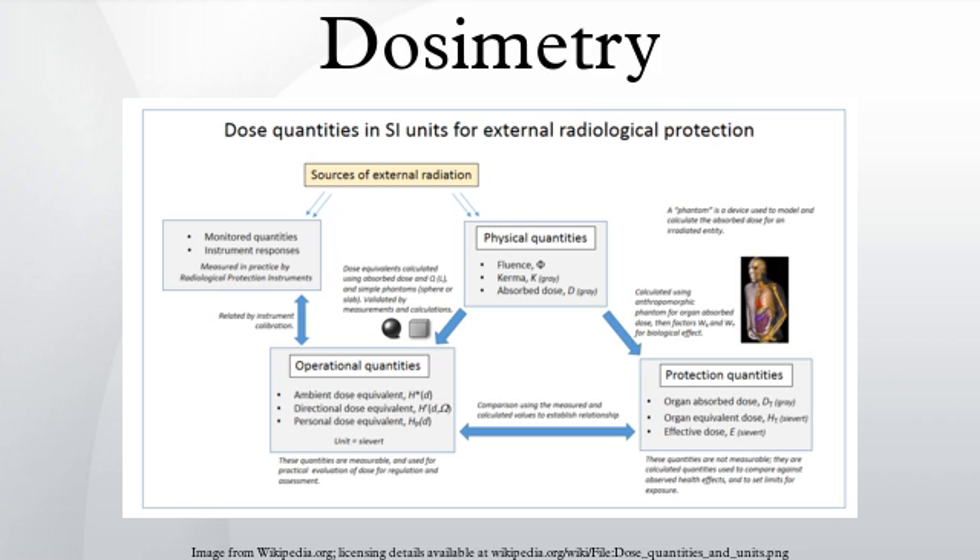Dosimetry is used extensively for radiation protection and is routinely applied to occupational radiation workers, where irradiation is expected, but regulatory levels must not be exceeded. It is also used where radiation is unexpected, such as in the aftermath of the Three Mile Island, Chernobyl or Fukushima radiological release incidents, where the public irradiation is measured and calculated from a variety of indicators such as ambient measurements of radiation and radioactive contamination.